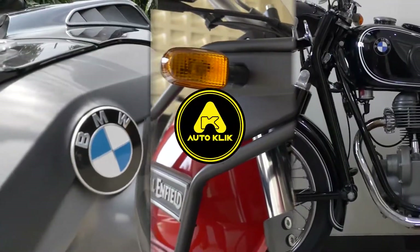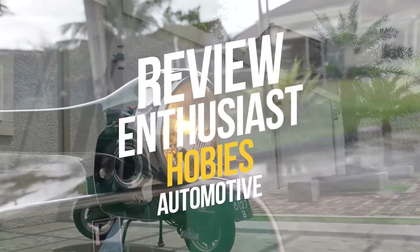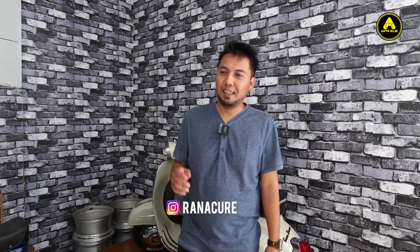Hello, Assalamualaikum. Ketemu lagi bersama saya, Rana Cure, di channel AutoClick. Kali ini, kita akan mereview sedikit motor yang baru datang. Menarik sekali untuk direview. Yuk, kita langsung cek motornya.